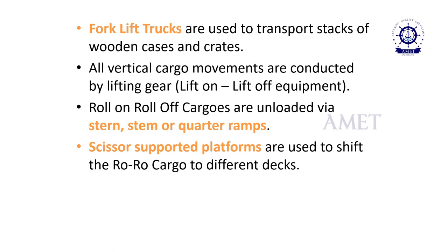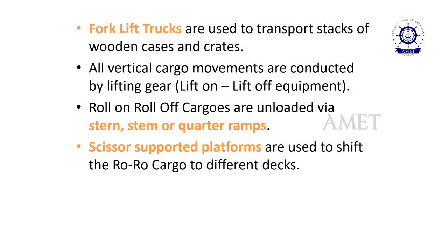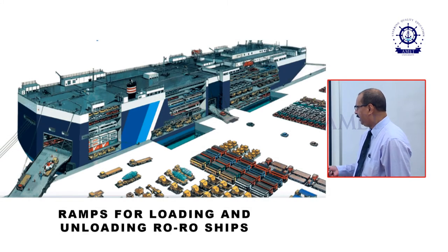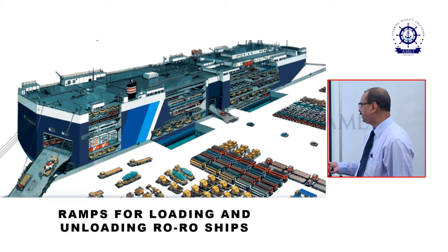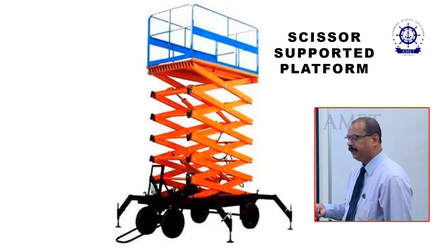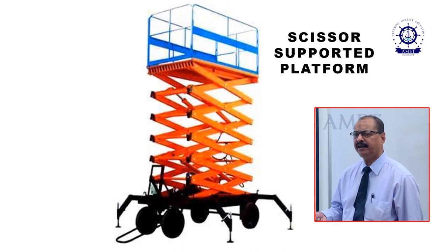Forklift trucks are used to transport stacks of wooden cases and crates. All vertical cargo movements are conducted by lifting gear, lift-on lift-off equipment. Roll-on roll-off cargo are unloaded via stern, stem, or quarter ramps. Scissor-supported platforms are used to shift the Roro cargo to different decks. You can see the picture of a forklift truck, a Roro ship with various cars and trucks being loaded onto the ship via ramps, and the scissor-supported platform used to shift cargo from one deck level to another.